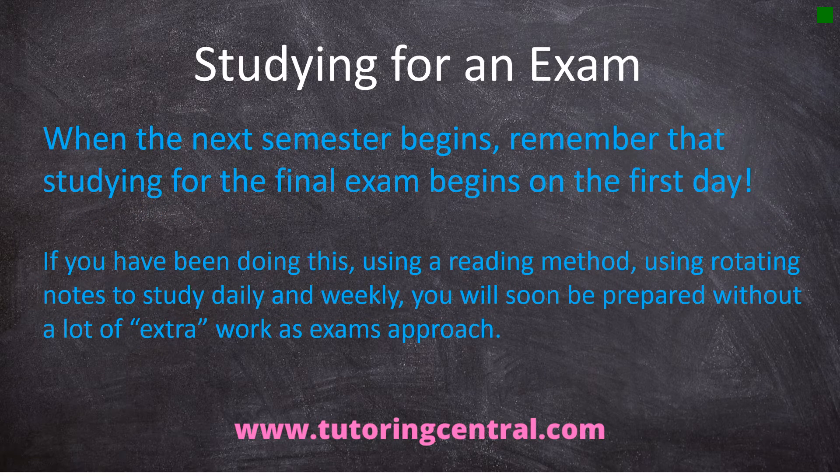When the next semester begins, remember that studying for the final exam begins on the first day. You've heard me say this before if you've watched some of my other videos or read my blogs. Don't wait to start studying for the final exam. It seems strange to start on the first day, but here's the trick: if you've been using a reading method and rotating notes to study daily and weekly, you will soon be prepared without a lot of extra work as the exams approach. In other words, you will know most of the material so well anyway that you don't have to do a lot of extra studying.